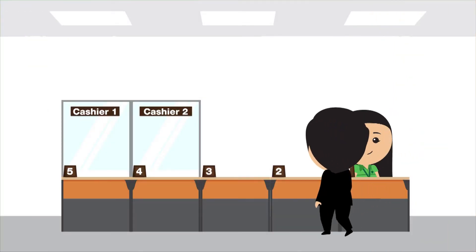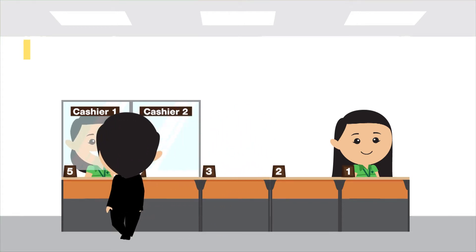Step 2: Payment. Proceed to cashier 1 or 2.